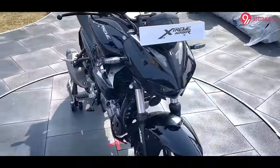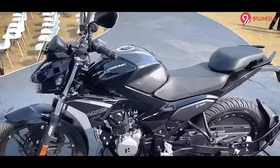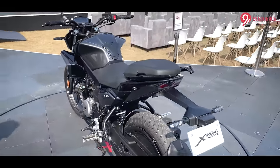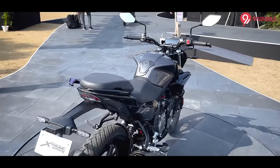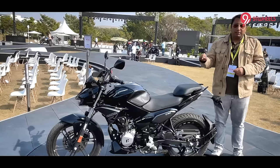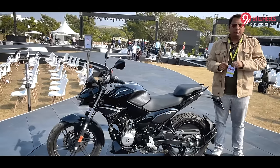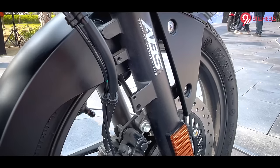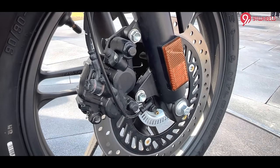The Xtreme 125R is available in two variants. There is a CBS combo brake option priced at ₹95,000 ex-showroom. If you opt for single-channel ABS — also a first in this segment — it is priced at ₹99,500 ex-showroom Delhi. On the braking front, not only do you get single-channel ABS, but the front disc brake is the biggest in the segment at 276mm.